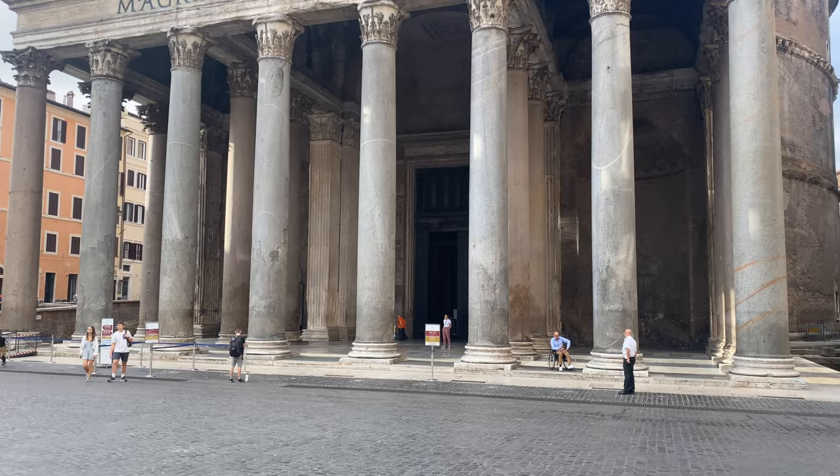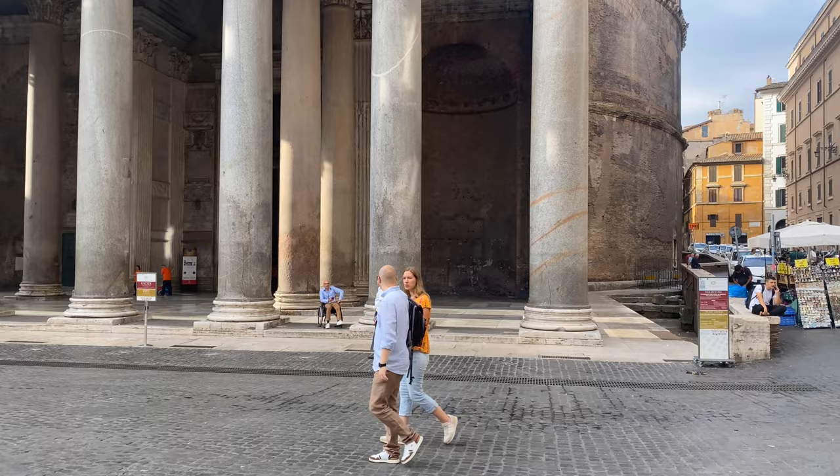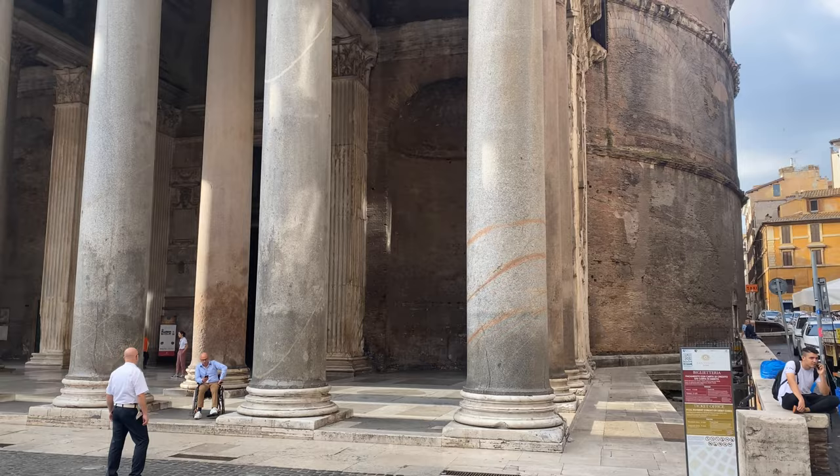The Pantheon has the distinct look of a Greek temple with columns, cross beams, porticos, and pediments at the front. But the temple itself is a circular building made of thousands and thousands of bricks in typical Roman style, with walls made of concrete and faced with bricks.